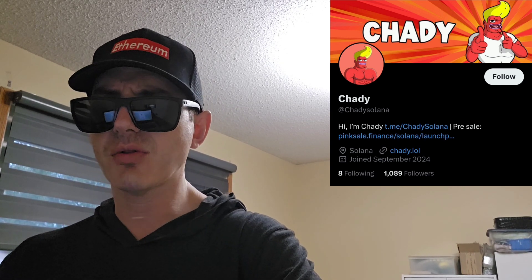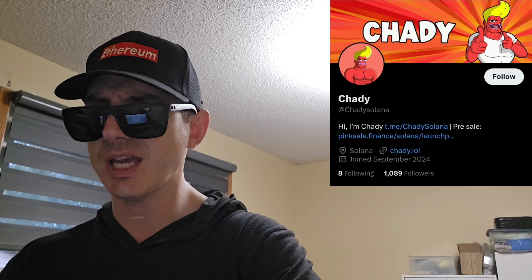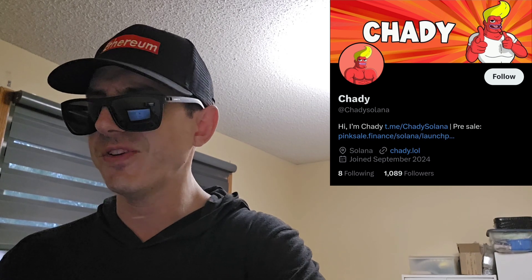On their webpage chatty.lol they also have a full white paper, tokenomics, a Buy Now button, Instagram, Twitter, and Telegram. Their Telegram is at chattysolana with 163 subscribers. Their official launch is set for October 7th — that's when you'll be able to get it off Raydium or Jupiter if you missed the pre-sale.